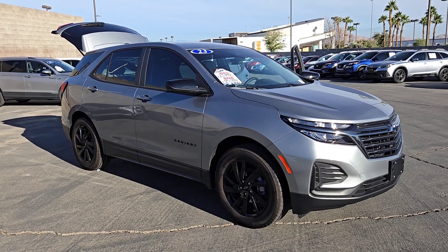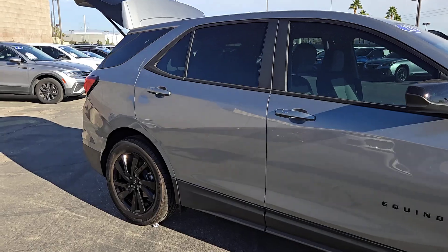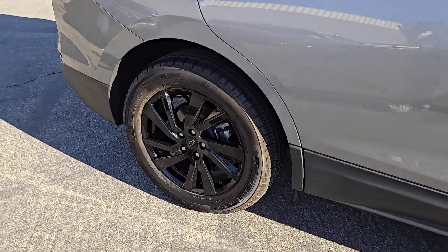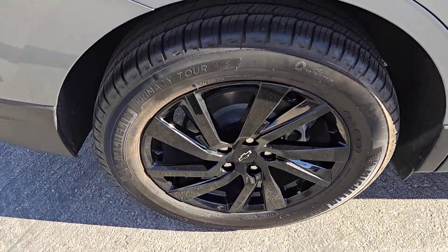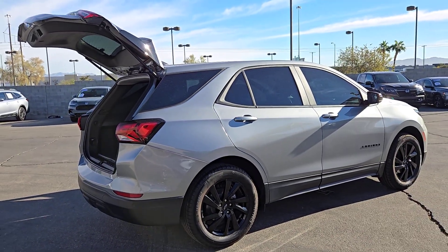Get into a car with value. 2023 Chevrolet Equinox. This vehicle is an outstanding buy with fewer than 5,000 miles on the odometer. Whether you're on a family road trip or doing the daily drive, the Equinox is your go-to vehicle.